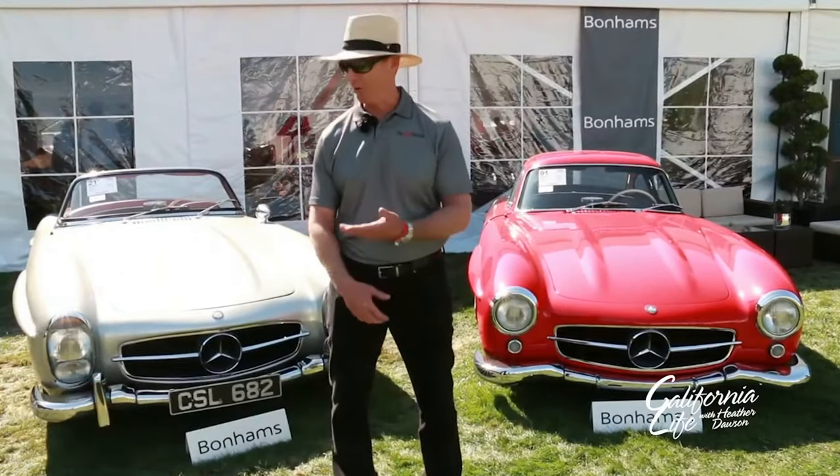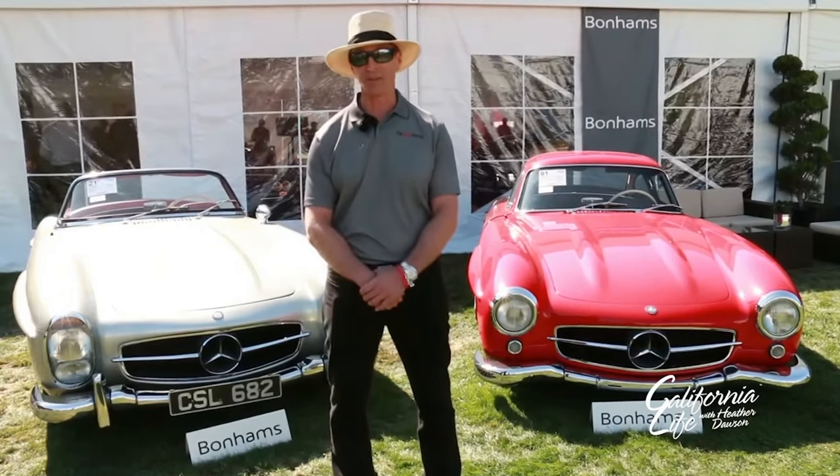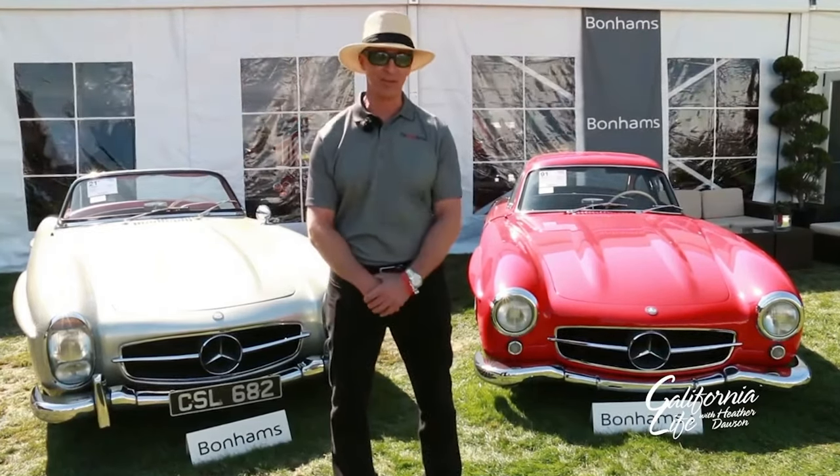Blue chip is a term reserved for the best of the best. Whether the topic is real estate, stocks, or in this case collector car automobiles, everyone desires a blue chip. If you'd like to see firsthand qualities of a blue chip collector car, then you won't want to miss this episode of the Speed Journal.